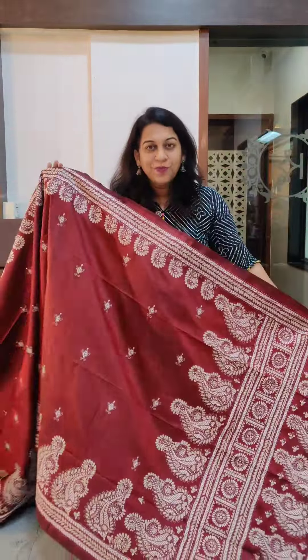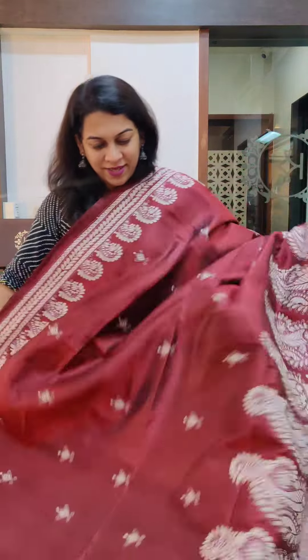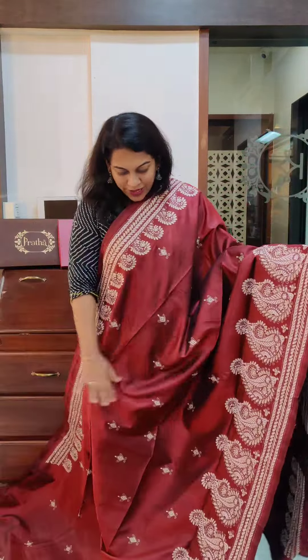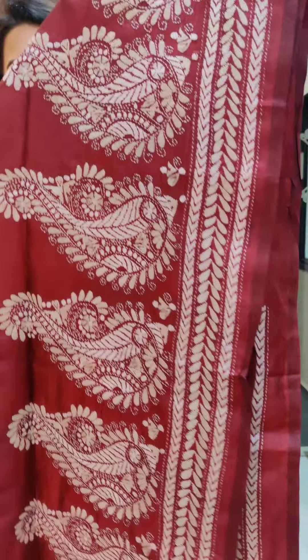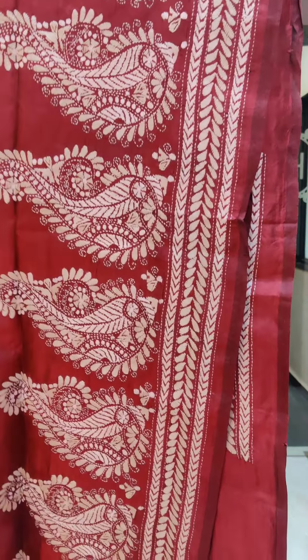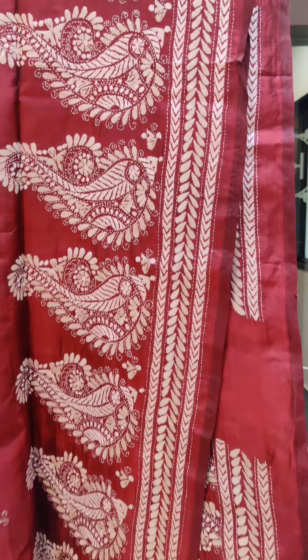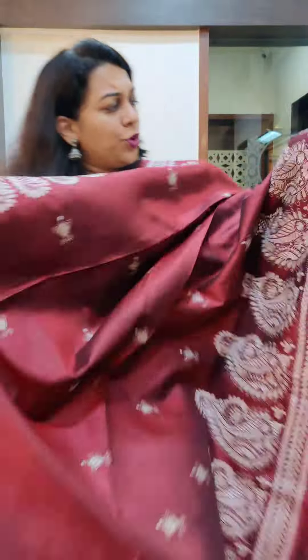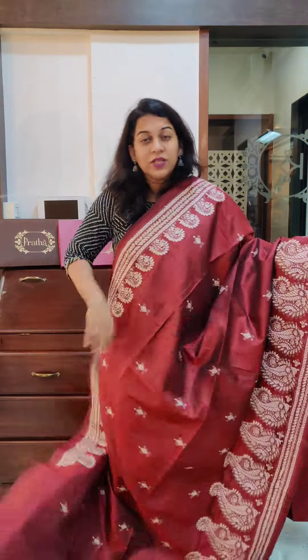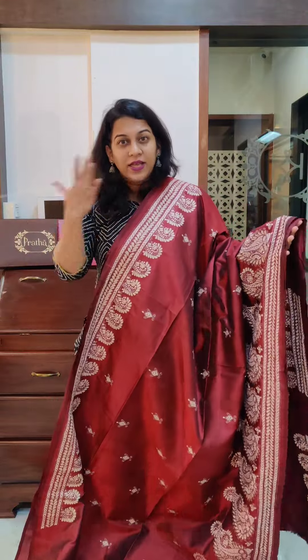Starting with this lovely maroon. It's a beautiful deep shade of maroon with white kantha work done on it — white and off-white colours. Just look at the intricacy of this work. Remember all this work is done by hand, no machine involved. This is the butta. Some of them have butta, some have all over kantha work, and some have ascending kantha work.